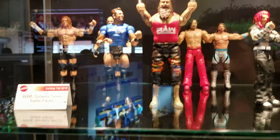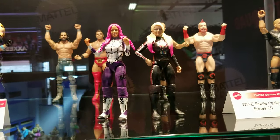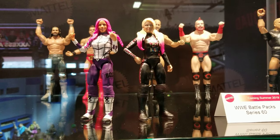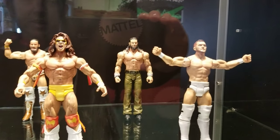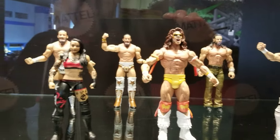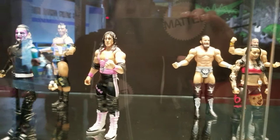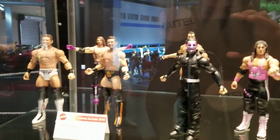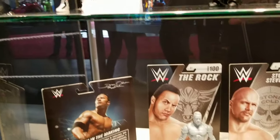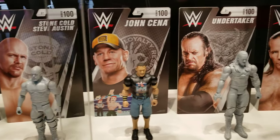Some of the battle packs that are coming — the Alexa Bliss, Sasha Banks tag pack. This is basic series 97. There's also a movie riot figure. Another basic series — a prototype one you can see in gray plastic, not quite painted yet.